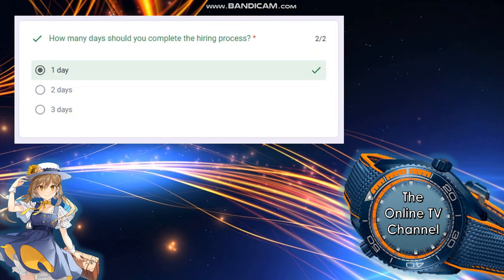Next: how many days should you complete the hiring process — one day, two days, or three days? The answer is one day.